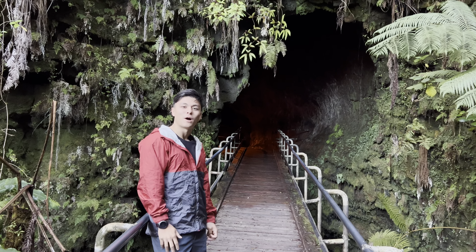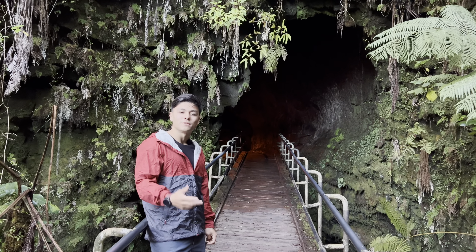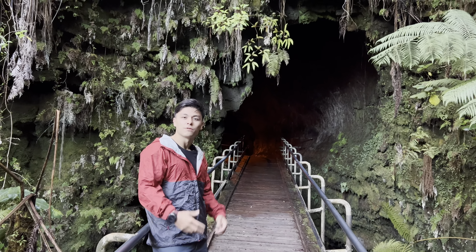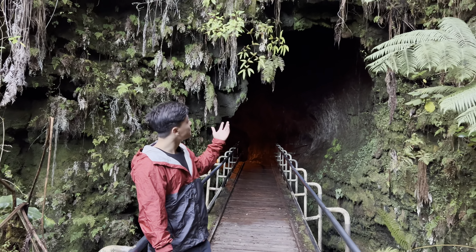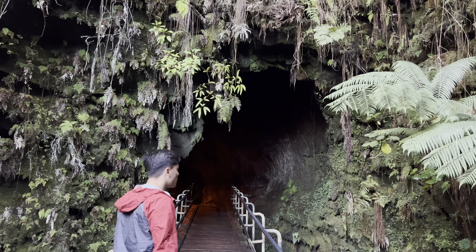Hey kids, still here in Hawaii Volcanoes National Park. We were just at the summit of Kilauea looking at the caldera. Now we're going to show you a different part of volcanoes. Right behind me is a lava tube, and as we venture in we'll talk a little bit more about it.